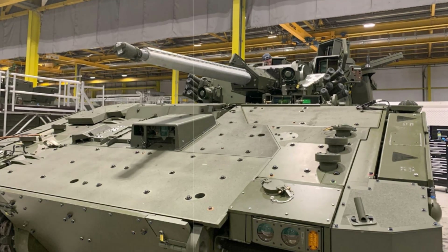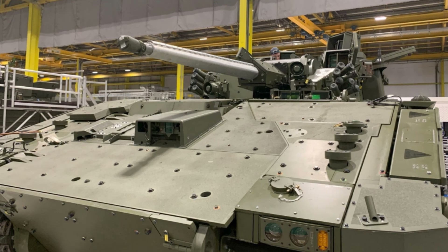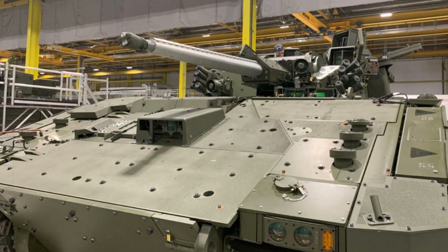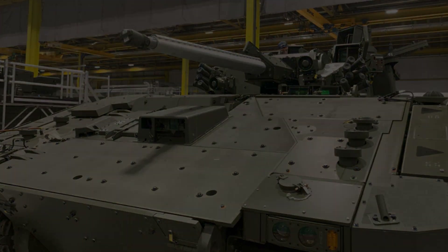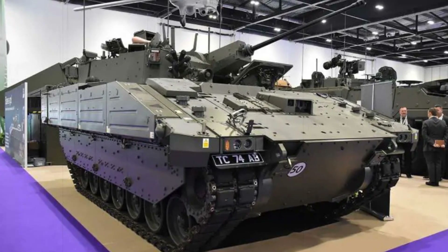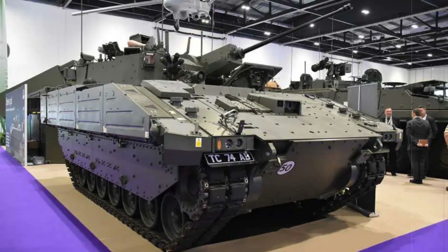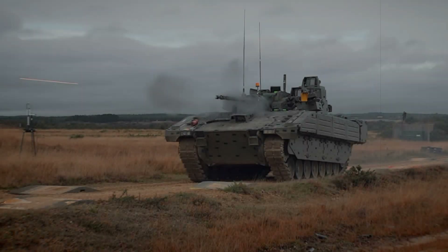The UK Ministry of Defence has announced a significant advancement in the Ajax program, aimed at modernising the British Army's reconnaissance capabilities with next-generation tracked vehicles. In a swift nine-month acquisition process, new thermal sleeves developed by Nexter Systems and CTA International have been integrated into the Ajax fleet's CT-40 cannons.